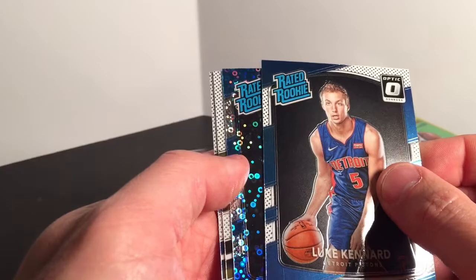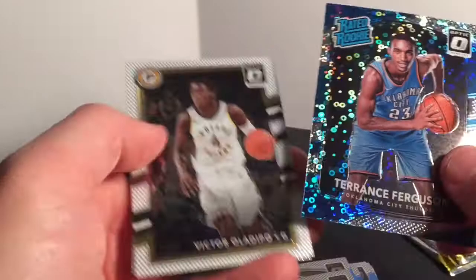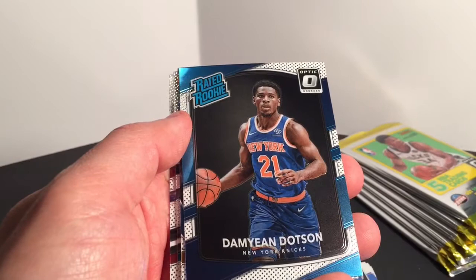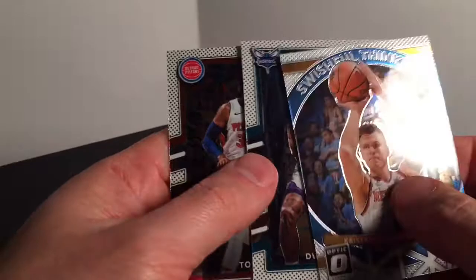Ricky Rubio, Luke Kennard — we have a rated rookie. Terrence Ferguson — not numbered but it is that fast break parallel. Victor Oladipo. Too bad this Terrence Ferguson wasn't somebody a little bit different — not sure what kind of year he's having in OKC. Terrence Ross, Damon Dotson, swishful thinking Kristaps Porzingis.